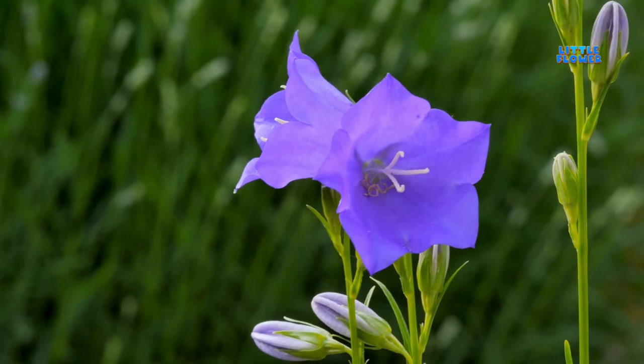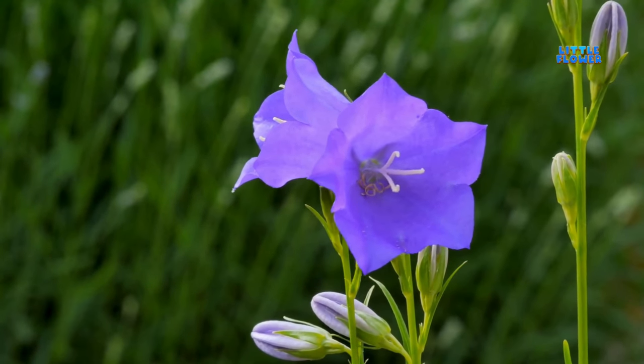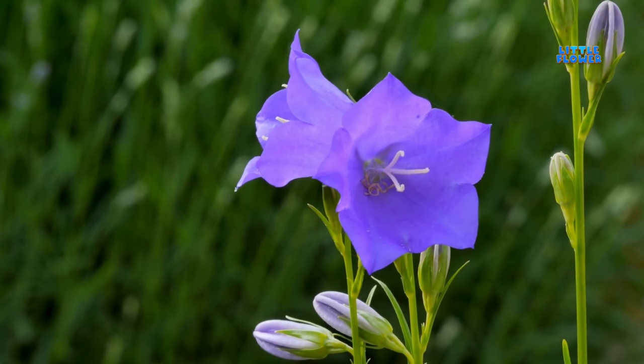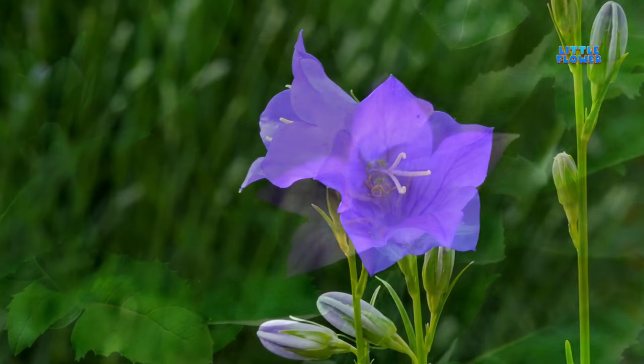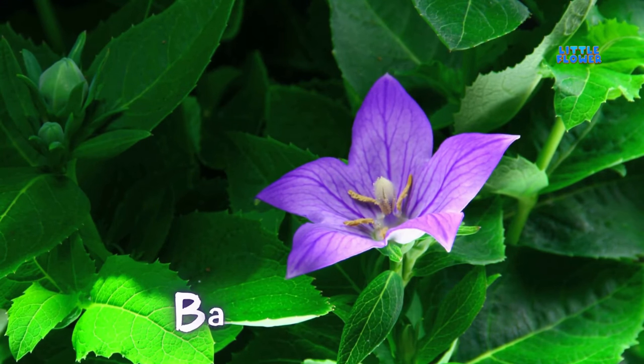This flower has large, bluish-purple, bell-shaped flowers that grow on the ends of tall stems filled with blue-green leaves. And the flower name is balloon flower.